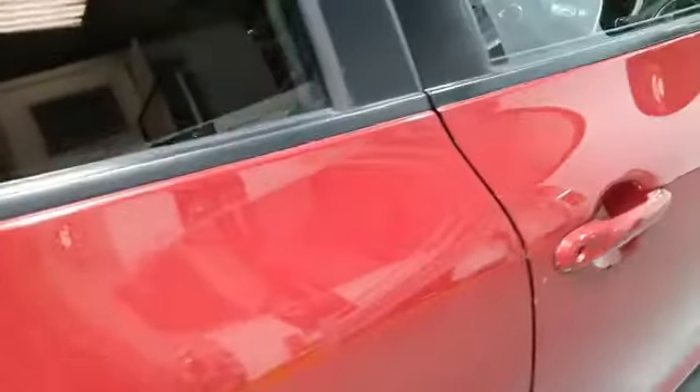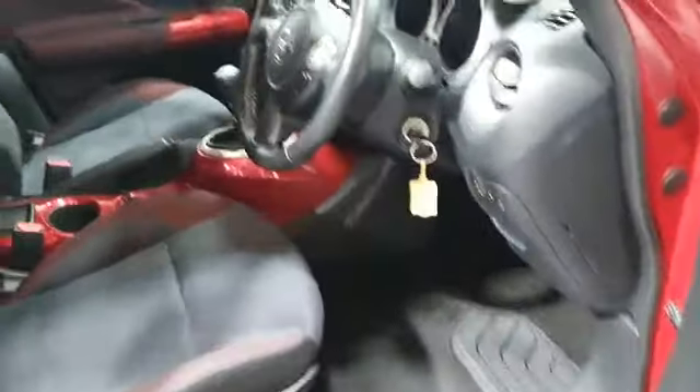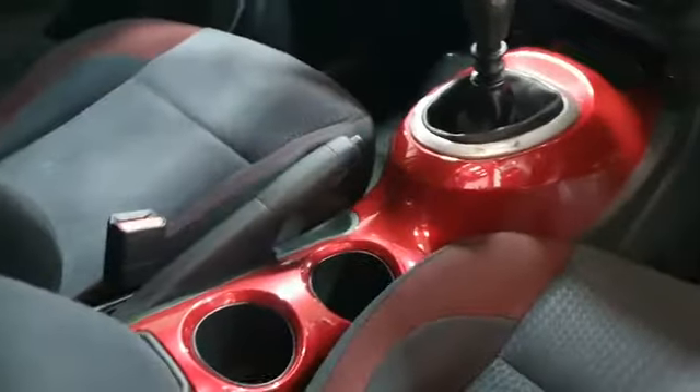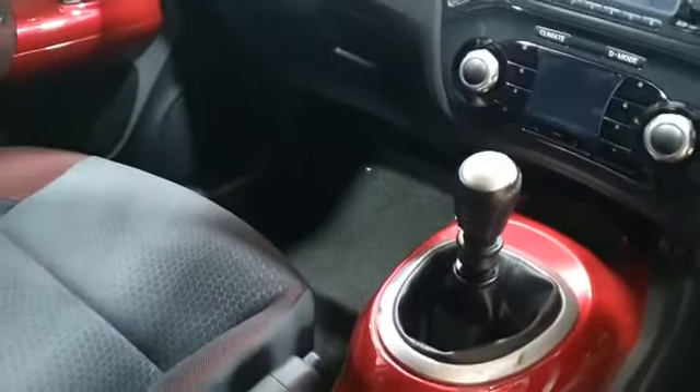Just taking you around the inside of the vehicle now. As you can see, the interior is grey cloth with red inserts, and the interior panelling on the doors and centre console is the same colour as the vehicle — quite dashing, to be fair. The interior is in really excellent condition: there are no rips, no tears, no cigarette burns. The vehicle smells lovely, so it's a non-smoking vehicle and no pets have been in it.